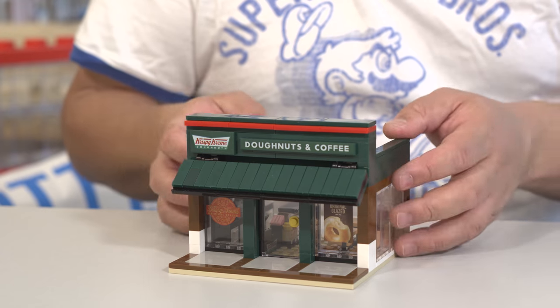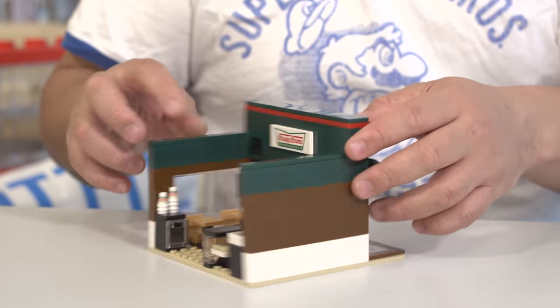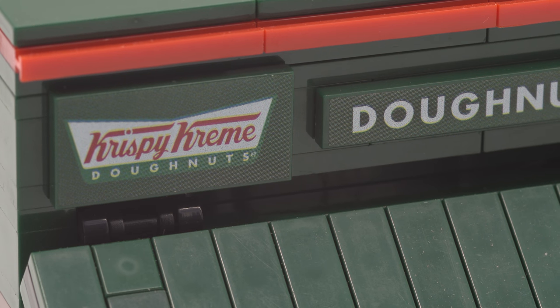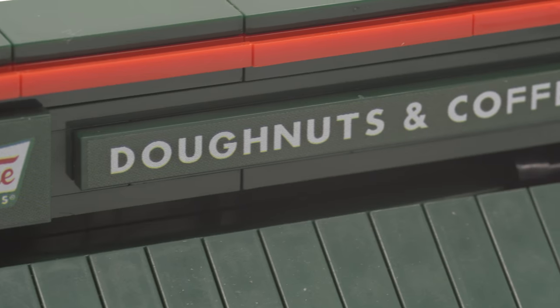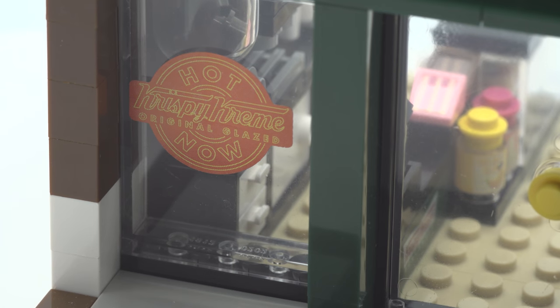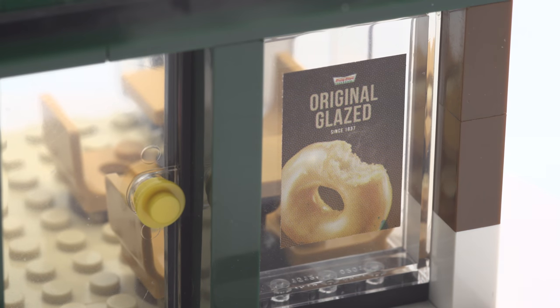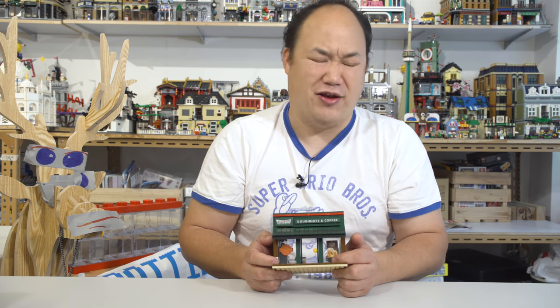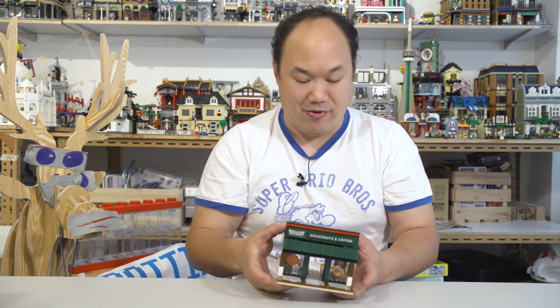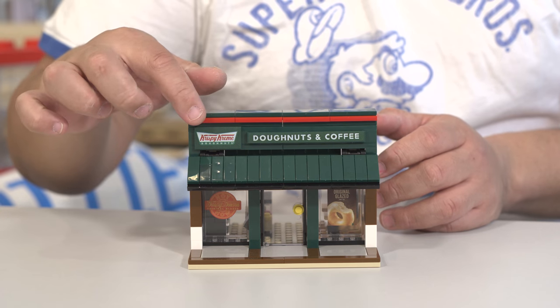Let's take a look at it because it's so cool as always. Along the front here are plenty of signs — they're all stickers, by the way. We have the Krispy Kreme doughnuts and a doughnuts and coffee sign. And you have 'Hot Krispy Kreme Original Glaze Now' — the Original Glaze sticker on there. I want a doughnut right now, so bad. They closed all the Krispy Kremes in Hong Kong. Not you guys, I meant Krispy Kreme. It's got that Krispy Kreme color with the green and a little bit of red there.